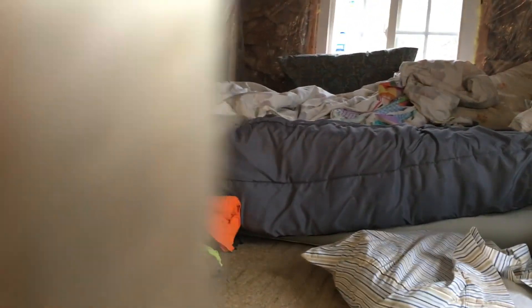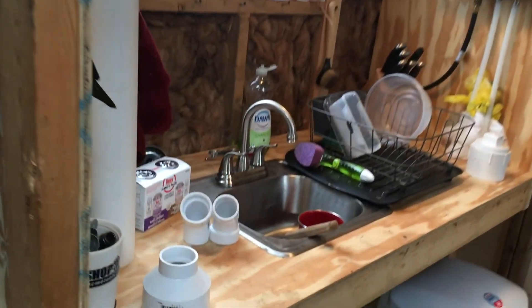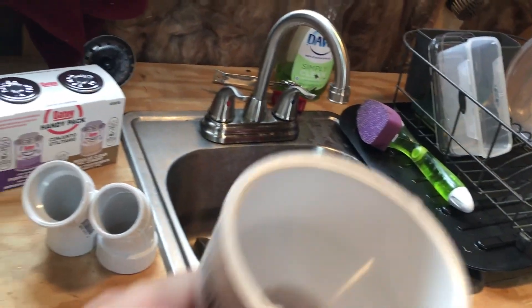Back in our kitchen area, we had our sink project, and here are the parts to our water fill tube project — that's going to be getting done today.